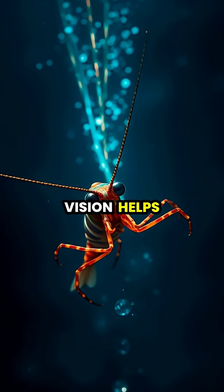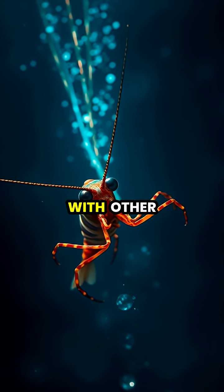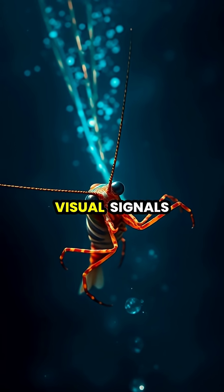This extraordinary vision helps them detect prey, navigate their environment, and communicate with other mantis shrimp using secret visual signals.